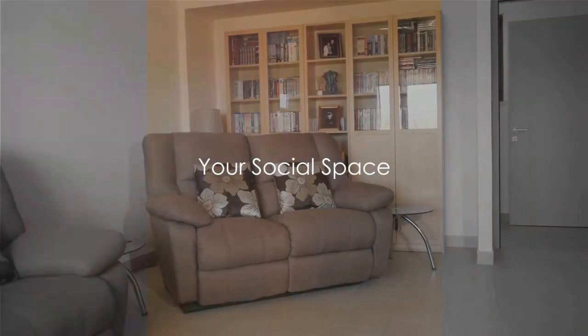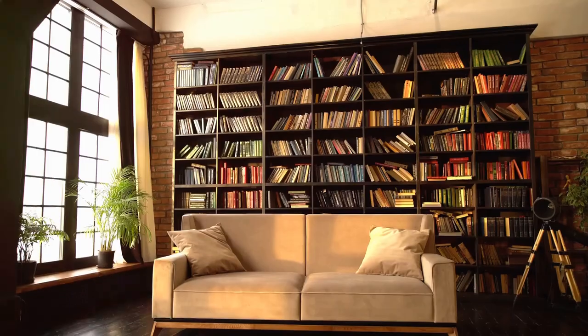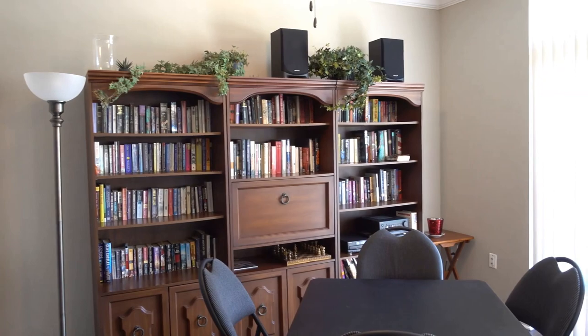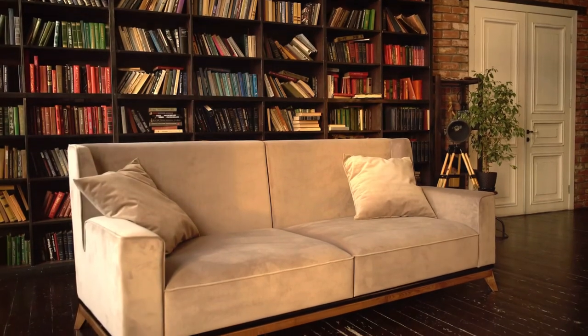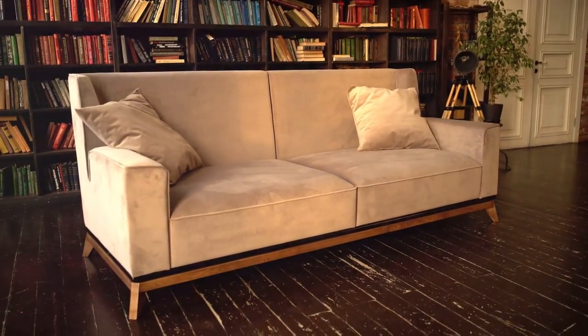Lastly, let's declutter the living room, your social space. This room is often the heart of our social interactions, so let's make it inviting and comfortable. Start by removing items that don't belong here — you know, those random bits and bobs that have somehow found their way in. Now look at what's left. Divide these items into three piles: keep, donate, and trash. Be honest with yourself during this process. If it's not used or loved, it's time to say goodbye.